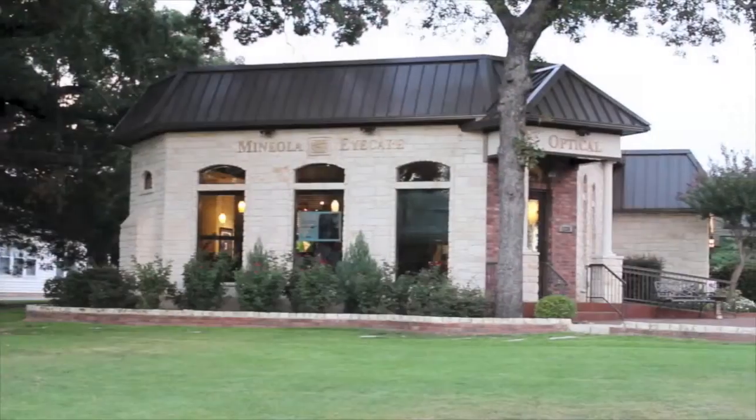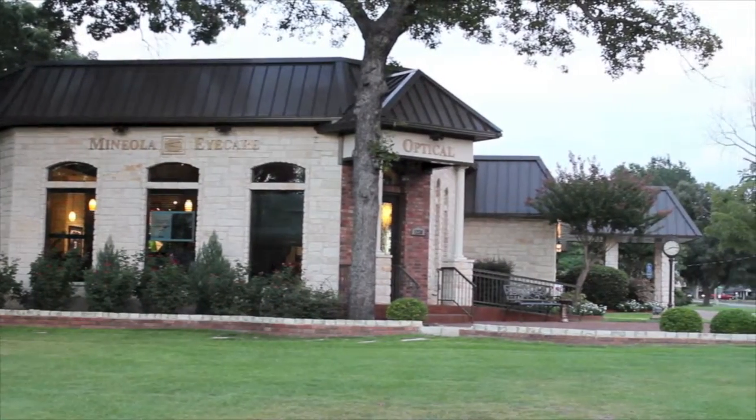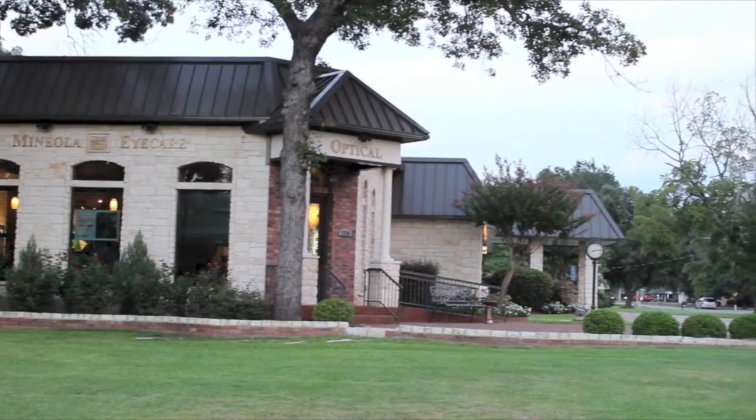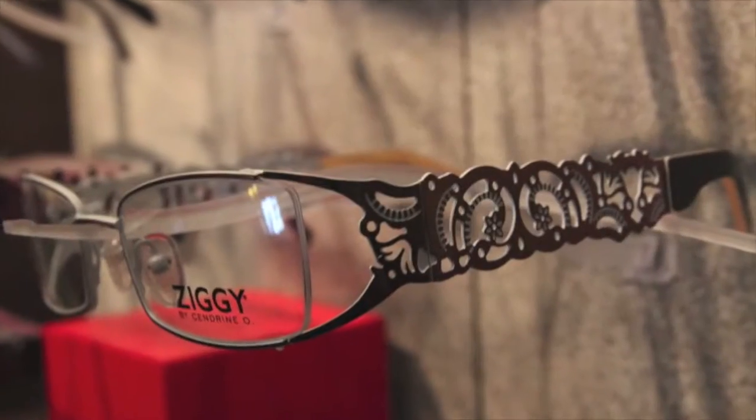Welcome to Manyola Eye Care. This video is to introduce you to our office. Returning or new, we will do our best to ensure that you have an enjoyable visit. New technology, excellent care, and the perfect glasses await.